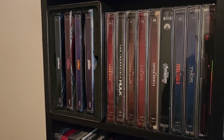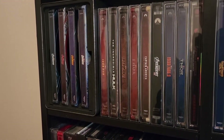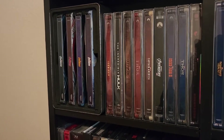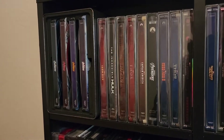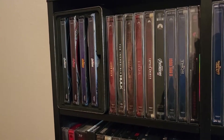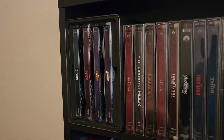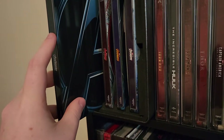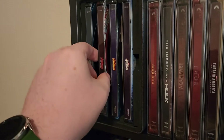What's up people, so we're gonna do an updated steelbook collection video. Got some new ones, some Mondo, some DC, some John Wick, so we're gonna get started. The first edition we have is this Best Buy steelbook set.